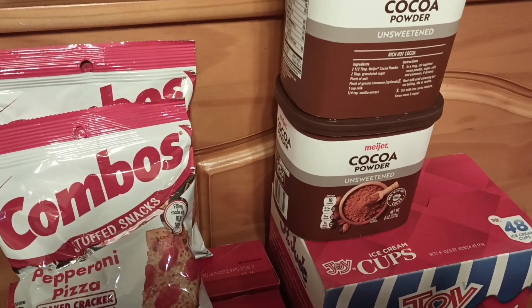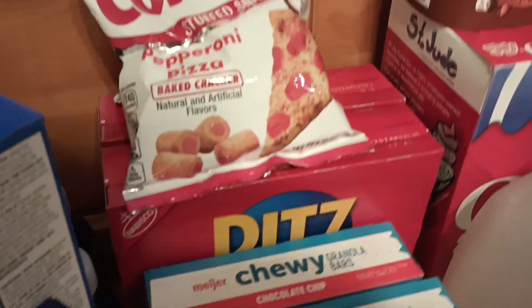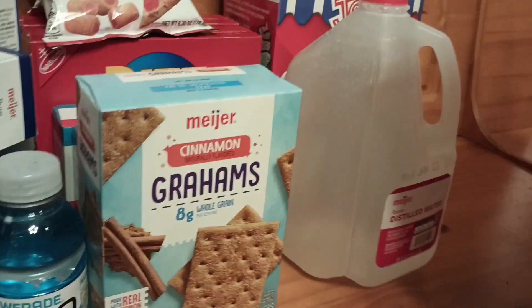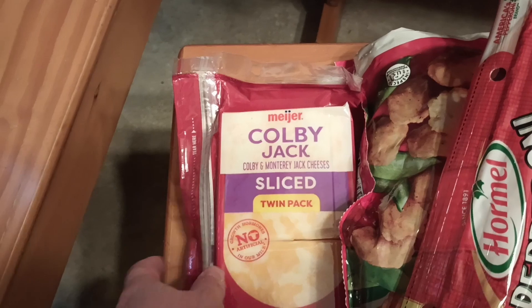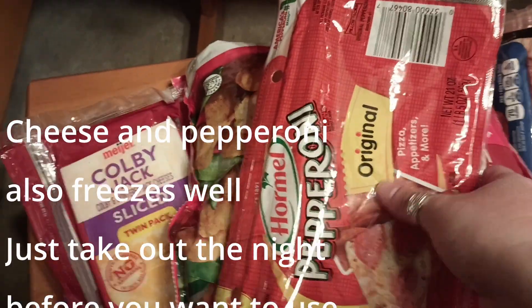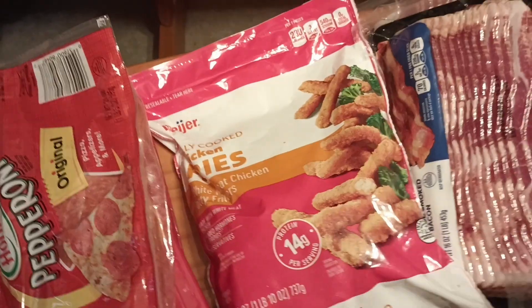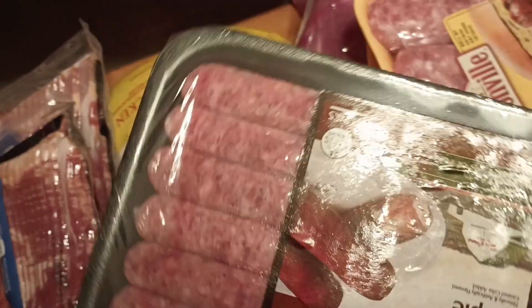Some more cocoa powder for baking and hot chocolate. Ice cream cones. And then we've got a distilled water back there. Over here, we've got sliced cheese — I got two of them because we go through them quick. I've got a big pack of pepperoni, another thing my kids like to eat at bedtime for snacks. I grabbed some popcorn chicken and chicken fries. Some bacon. A whole chicken to cook. Breakfast sausage.